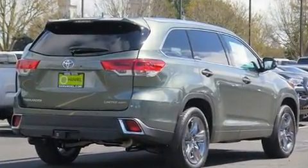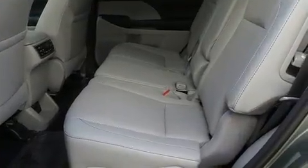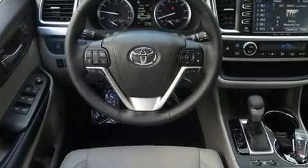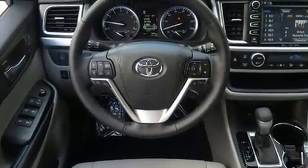Toyota prioritized comfort and style by including a power seat, power door mirrors and heated door mirrors, a power rear cargo door, and a blind-spot monitoring system.